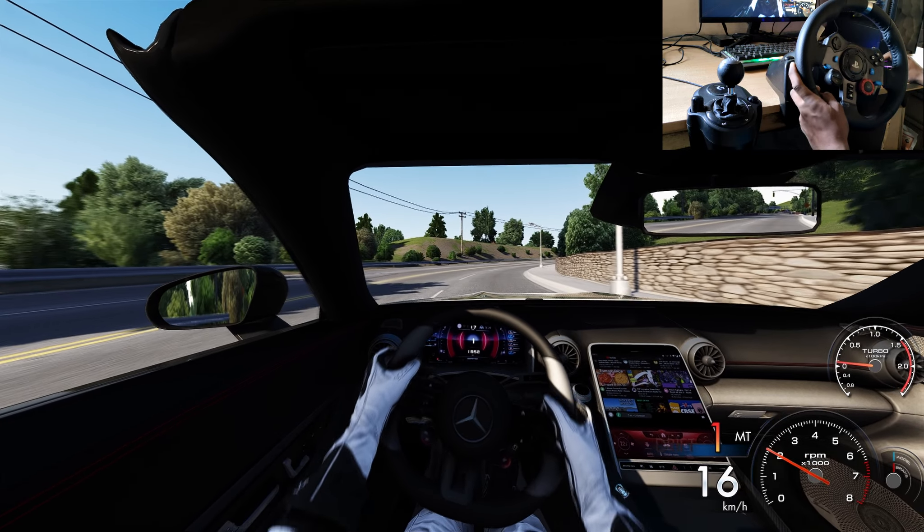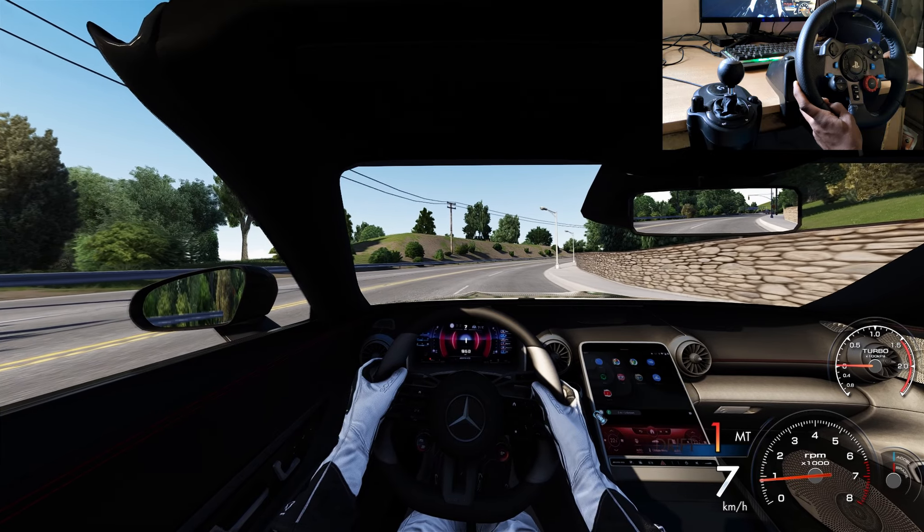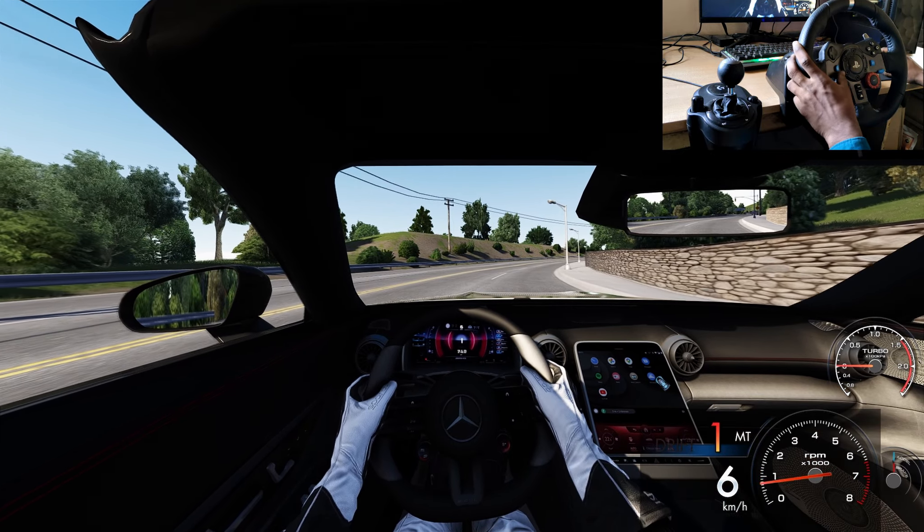We can explore more features in this model. It has YouTube and Spotify — you can see it in the close-up.